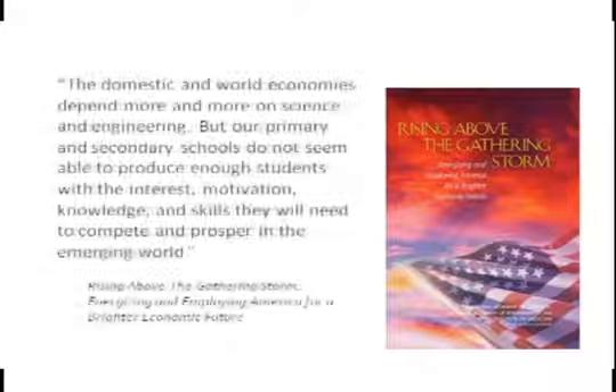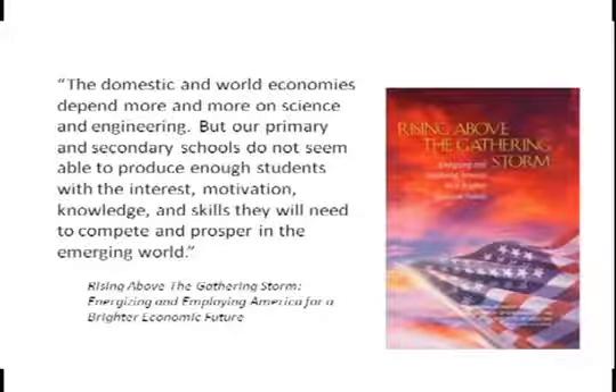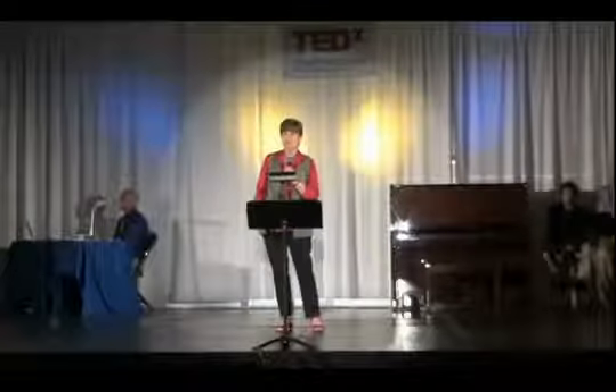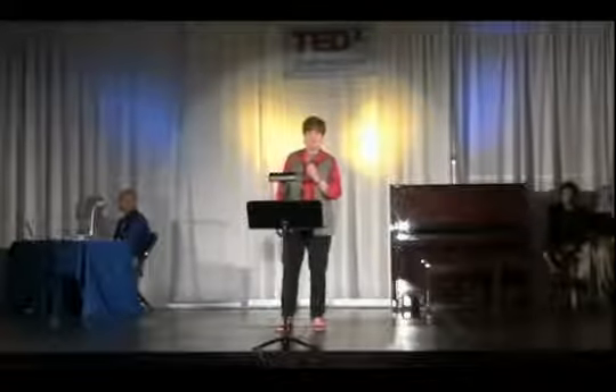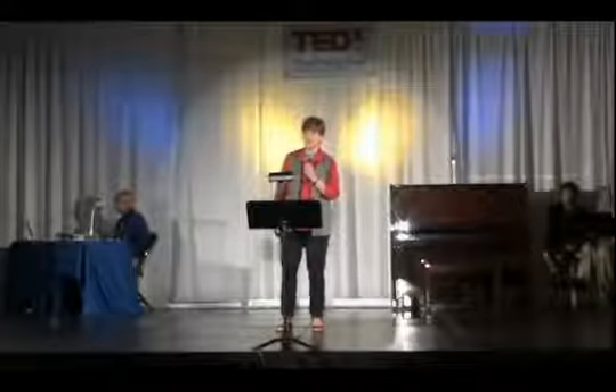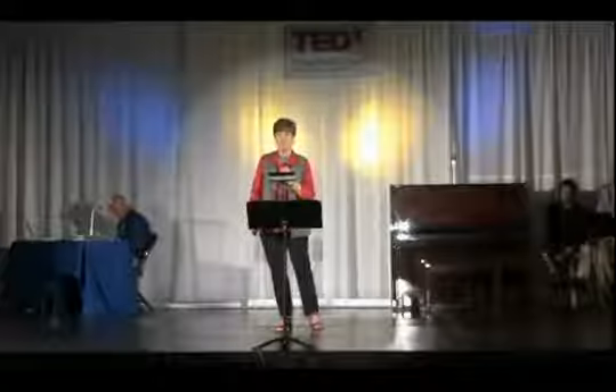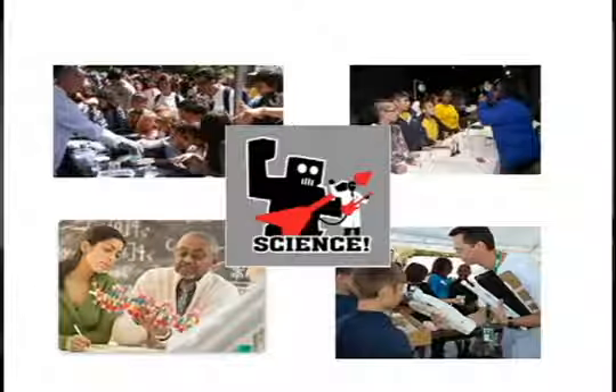As a consequence of this situation, reports have been indicating that we need to be putting a lot of effort into producing enough students with the interest, motivation, knowledge, and skills they will need to compete and prosper in the emerging world. One of the ways this problem is being addressed is scientists are being asked to volunteer their time to reverse this trend by talking to students, advising teachers, and developing hands-on activities that can be used to inspire young minds.